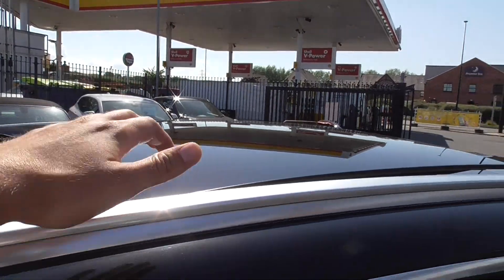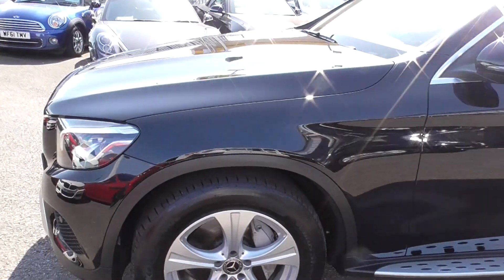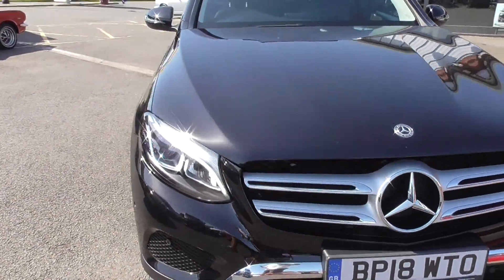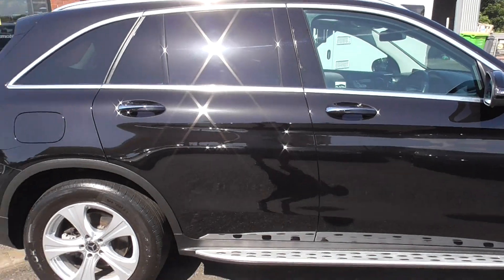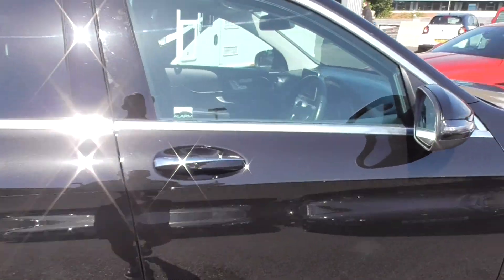We've got side skirts on this one. We've got a panoramic glass roof, thanks to the Premium pack. Rear park assistance, front park assistance, rear privacy glass. You've got the LED daytime running lights in the headlamps. And obviously the car is finished in the stunning obsidian black metallic paintwork — one of the most desirable colours for these cars.